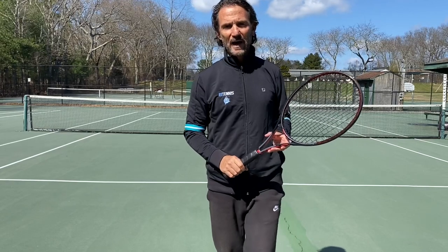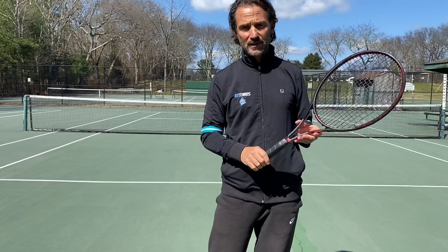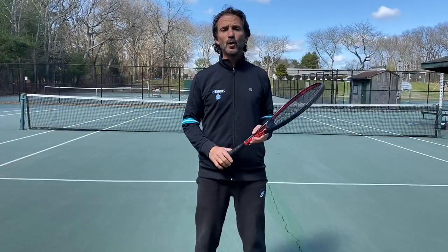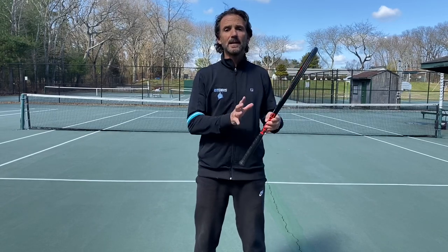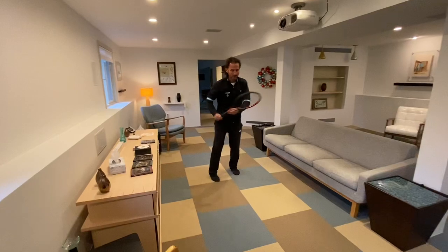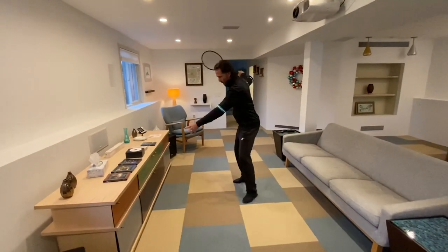Hi everyone, today I want to talk about one of the most important tools in your toolbox when you're not playing so well. This tool is what I call the living room swing — yes, like the living room in your house — because sometimes you are at your house, in the living room, the garage, or your yard, and you start doing some practice swings.